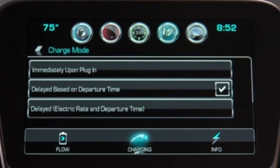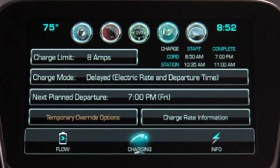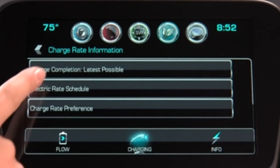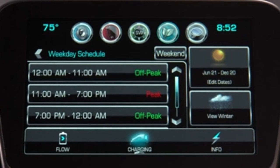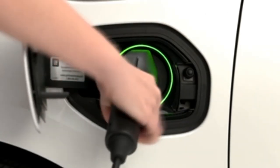The third charging option is Delayed Based on Electric Rate and Departure Time. This option lets you choose the most cost-efficient charging schedule based on utility rates and your departure time. Simply program the Volt to charge during off-peak rates, and the Volt will charge its battery at the lowest cost savings rate. You can program it to charge right when the lowest utility rates begin, and you can override the scheduled departure time in the event you need to leave sooner.